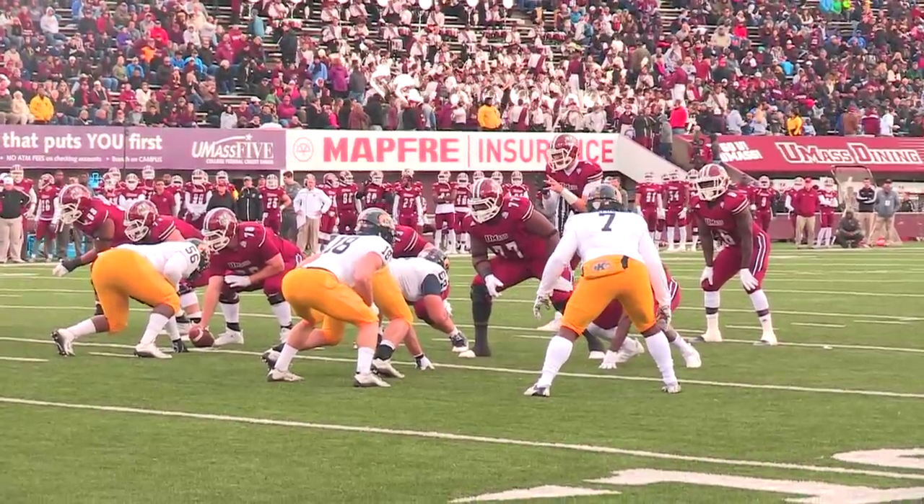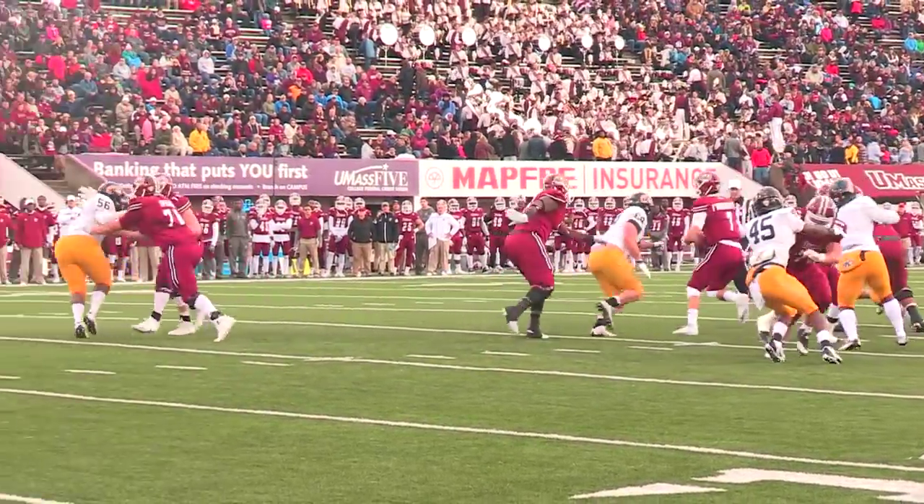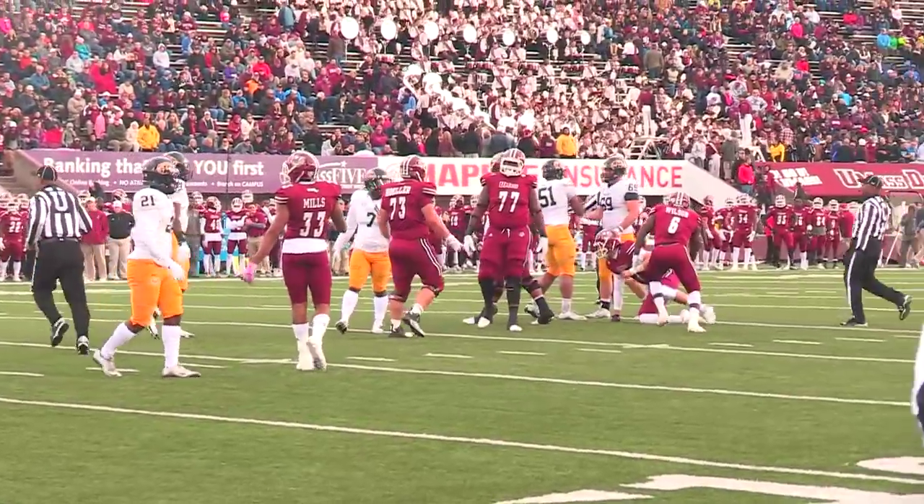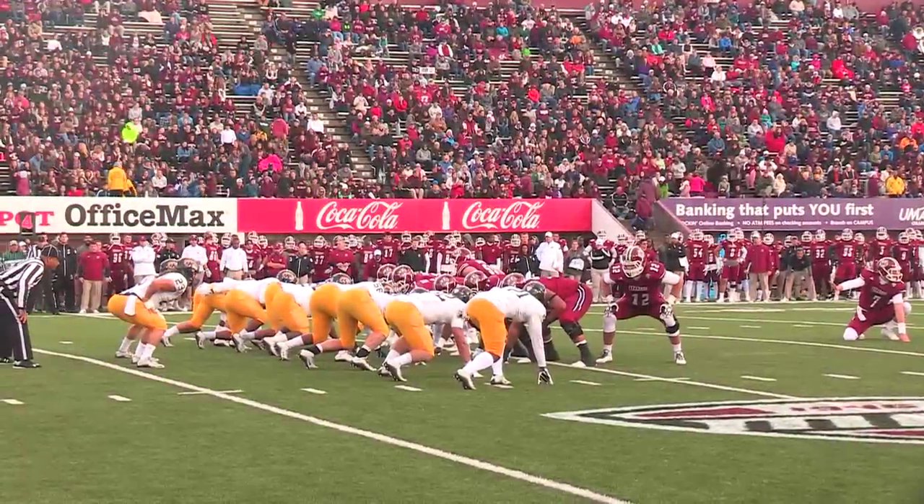He sends Mills in motion to his right, Wilson to the left. Fronapple looking right, steps up — pressure coming. Terhune hits him as he throws and that's an incomplete forward pass, as Terhune found his way in.